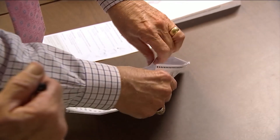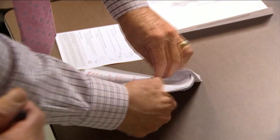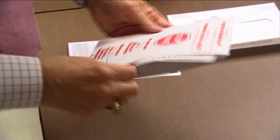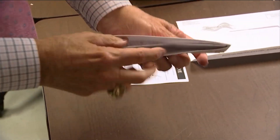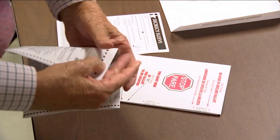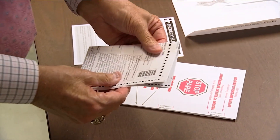You know that anything can happen with envelopes, and we've seen that before. So put the ballot in the envelope. If you have a problem, if it just doesn't fit, it won't hurt you to fold it.